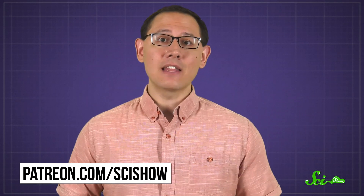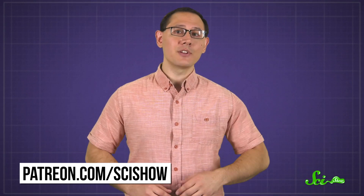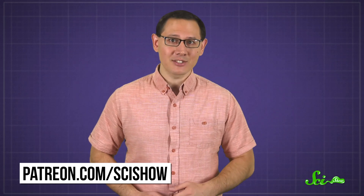Thanks to Patrick Gilmore for asking, and thanks to all of our patrons who voted for this question in our poll. If you support us on Patreon at any level, you can submit questions like this and help us decide which ones we actually answer in episodes. There are other things you can get too, like blooper reels or even your name in the credits — and that's on top of knowing that you're a big part of making SciShow happen. You can learn more at patreon.com/scishow.